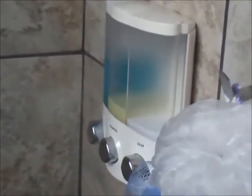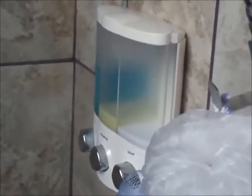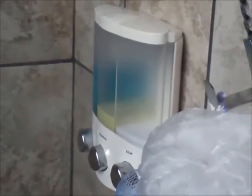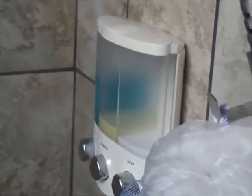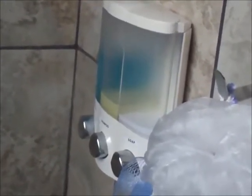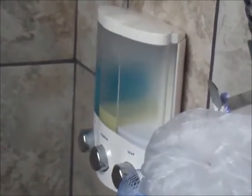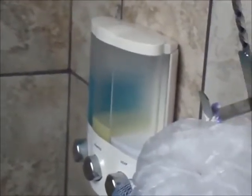One thing I found very useful was this shower caddy. I believe you can purchase this at Bed Bath & Beyond. You stick it against the wall, fill it with any soap liquid, and you press those silver buttons and the liquid comes from underneath. I found this really useful for my shower.